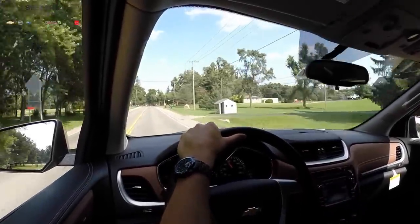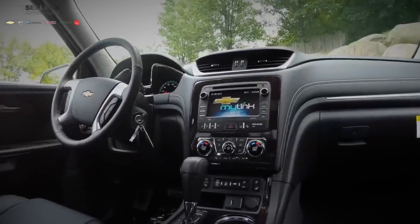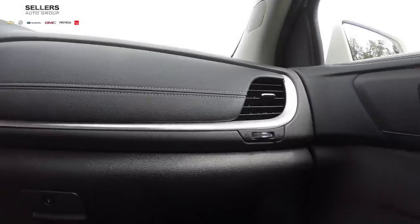The detailed interior features high-quality soft-touch materials with leather features and inserts. Tasteful chrome fixtures decorate the cabin along with accent stitching and available ice blue ambient lighting.